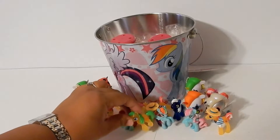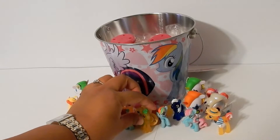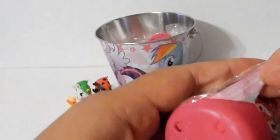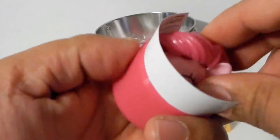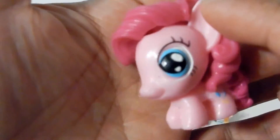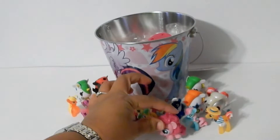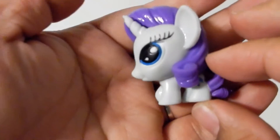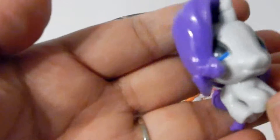And we have two My Little Pony fashions to open. First up is Pinkie Pie, and the last surprise of the day — let's open this one up and see what we get. We got Rarity! She's so cute.